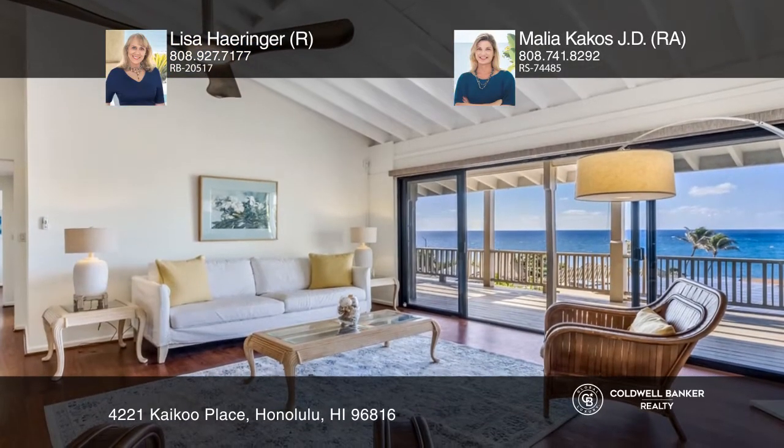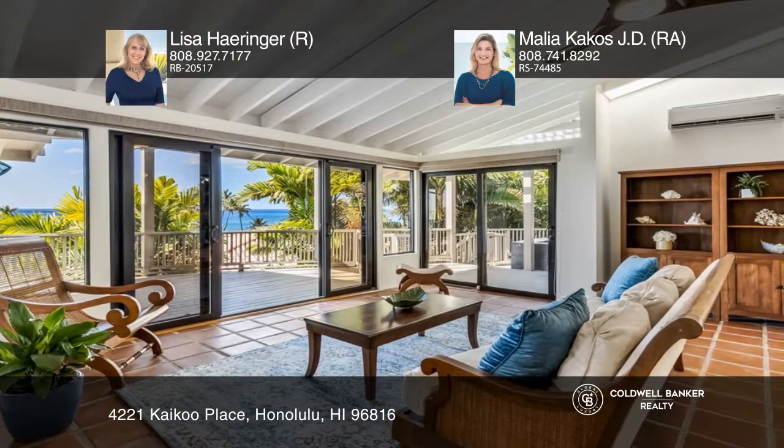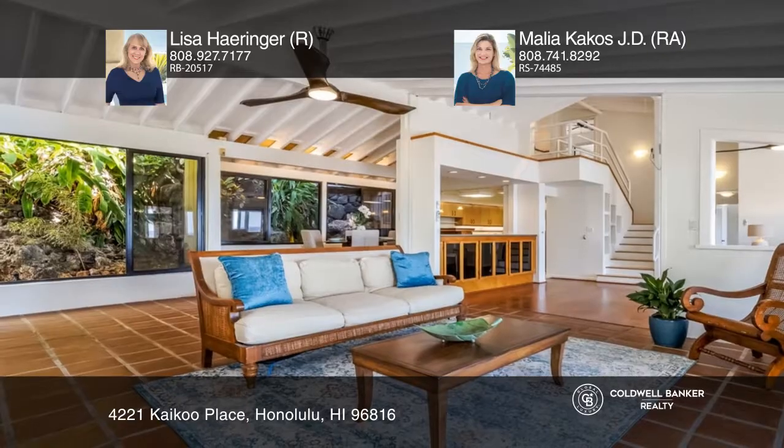Featuring two primary bedrooms on different floors, each with an ensuite bathroom, there is also a third guest room, and all are open to a lanai.